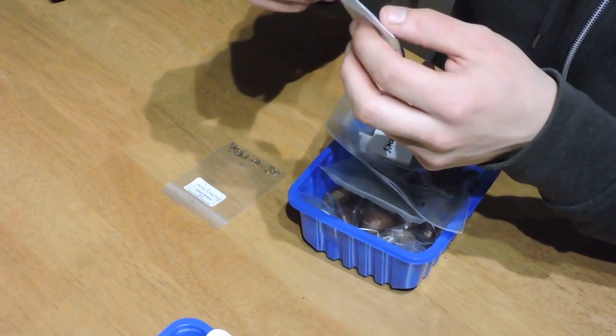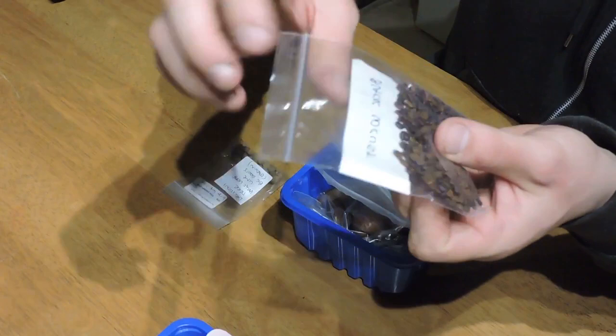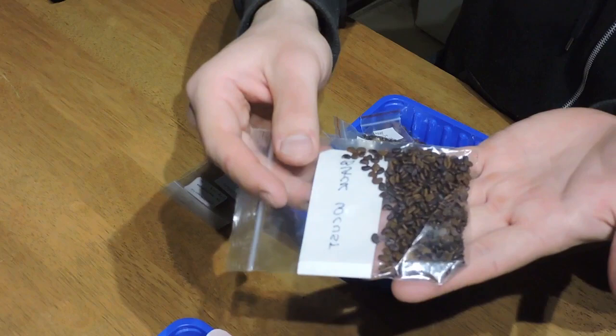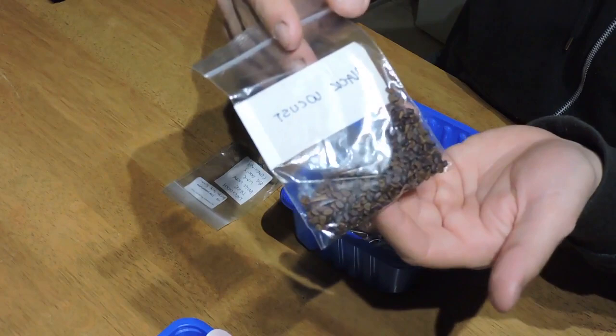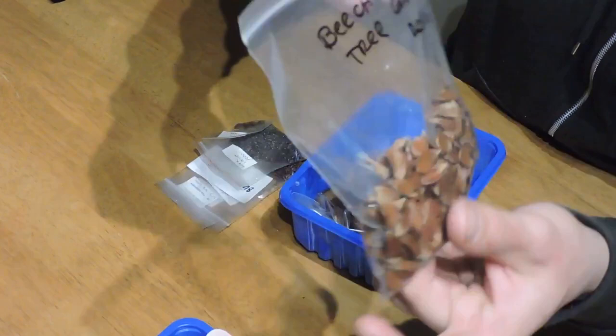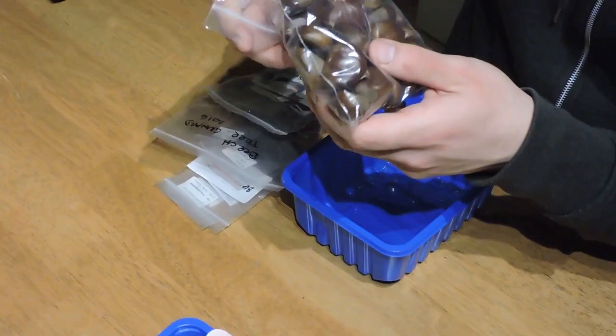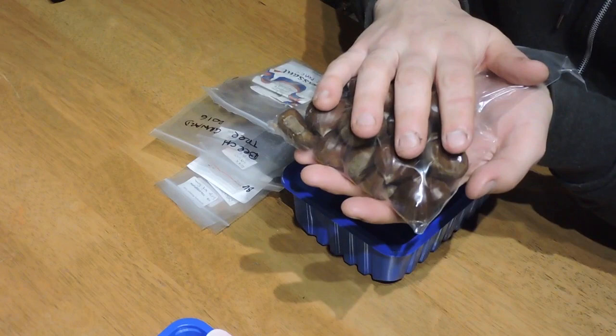Here's some black locust seeds — we've grown these before. People think they're extremely invasive, but in reality they don't go to seed here in Ireland because it's too cold for that. They grow really fast, are good for firewood, a bit spiky, but good for hedging. More black locust, some honey locust, beech tree seeds we've gathered ourselves, apple and pear tree seeds, and some sweet chestnuts from Italy. We're going to give those a go, and there are more tree seeds in the mystery box.